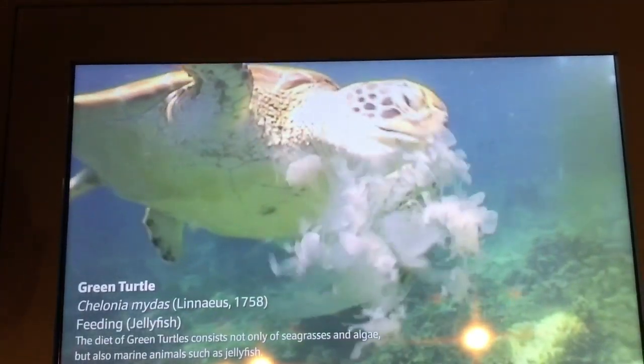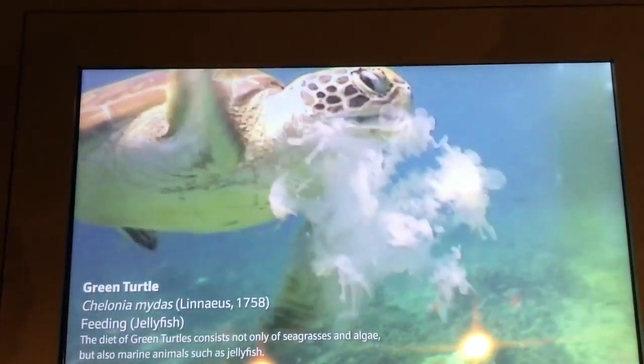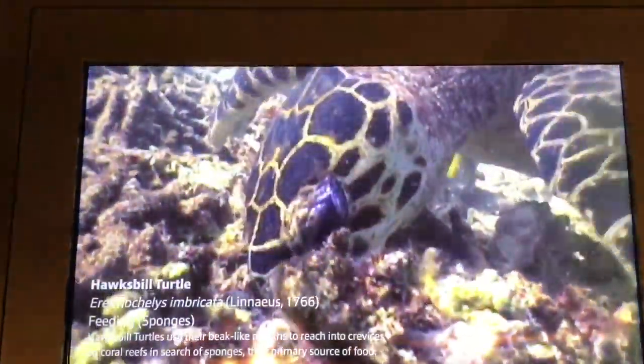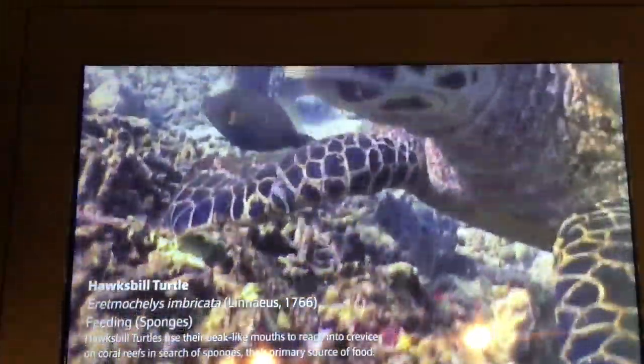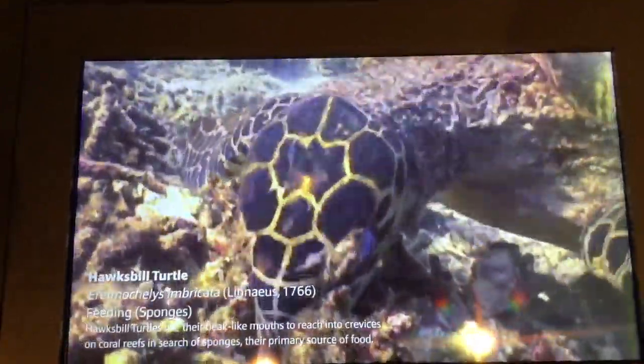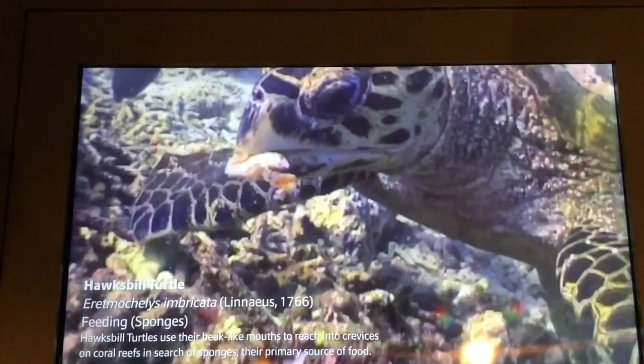The hawksbill turtle is so-called because of their narrow beak, which allows them to reach into the rich crevices of coral reefs. They also have distinct overlapping scales on their shell and grow up to 1 meter in length, which is comparatively smaller than other sea turtles.